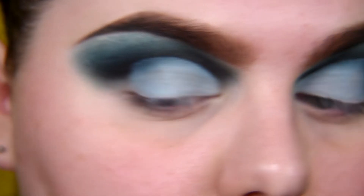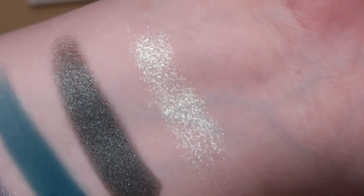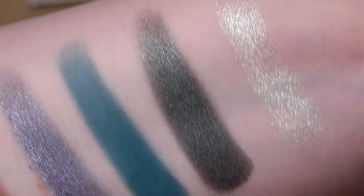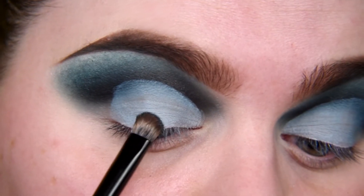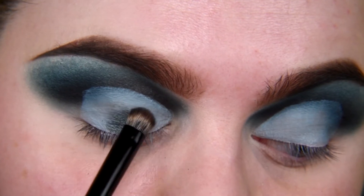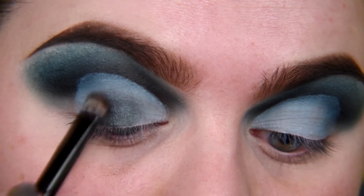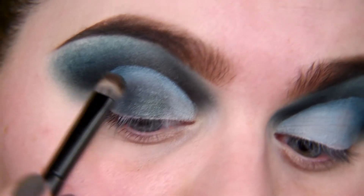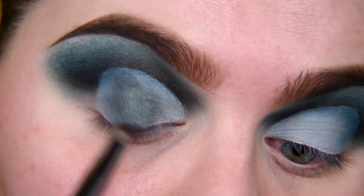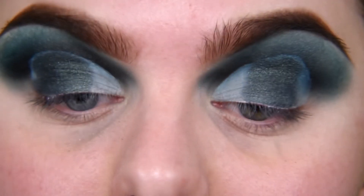I'm taking shade Rosemary — this green one. I'll check how to pronounce it, don't worry. Okay, this is a really pretty shade.